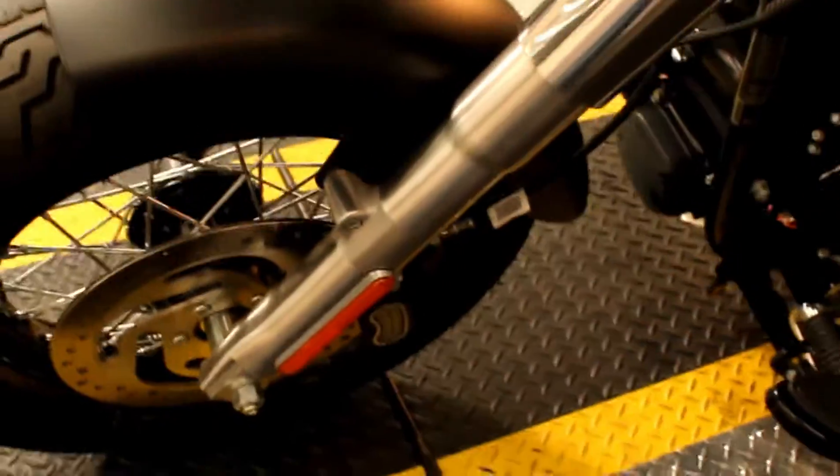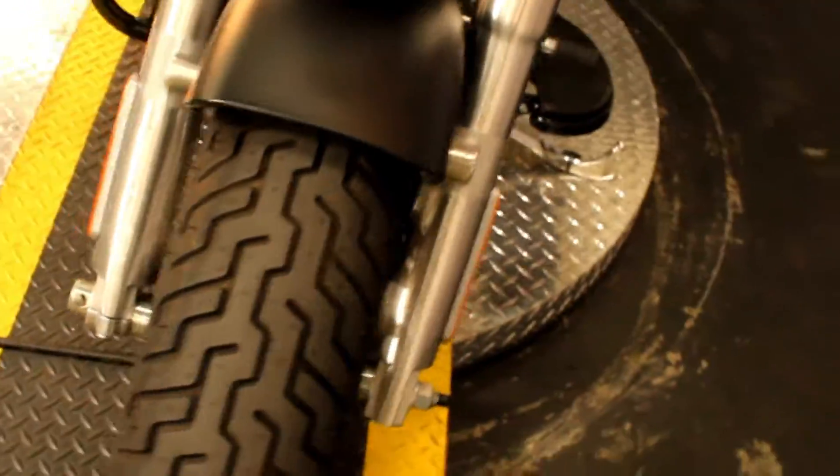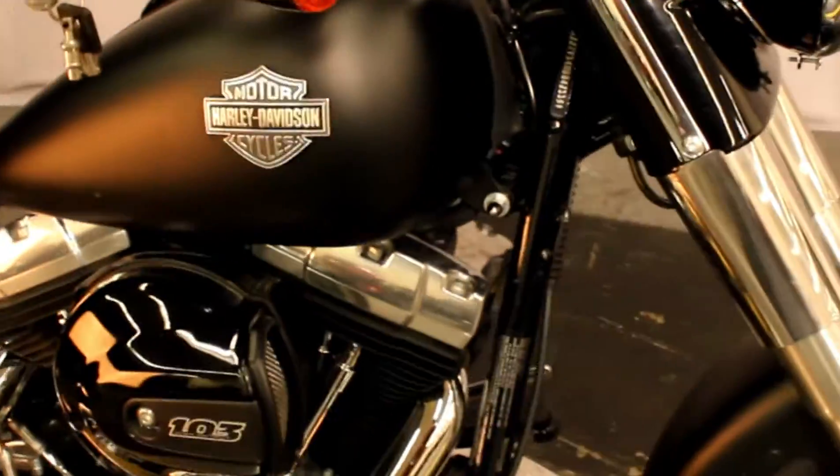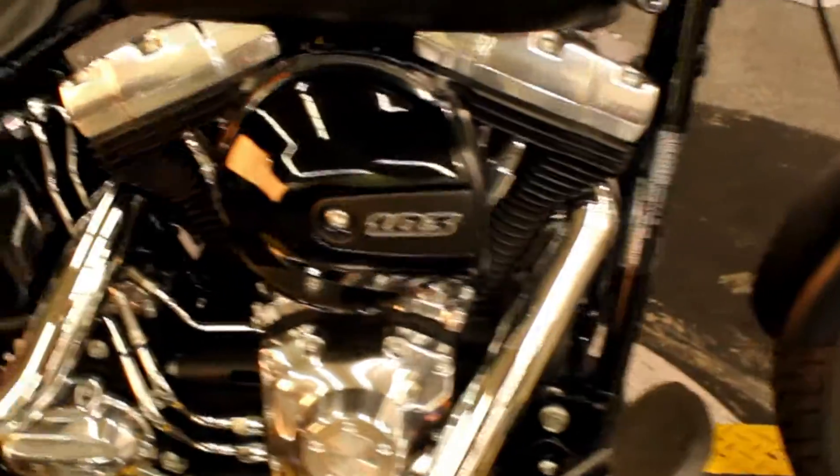It's a 2017 Softail, so it has the 103 cubic inch V-twin engine, mated to a six-speed transmission, and is ready to go anywhere you'd like to take it.